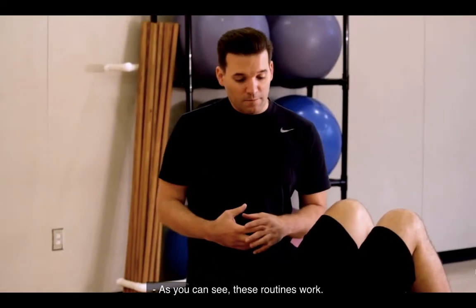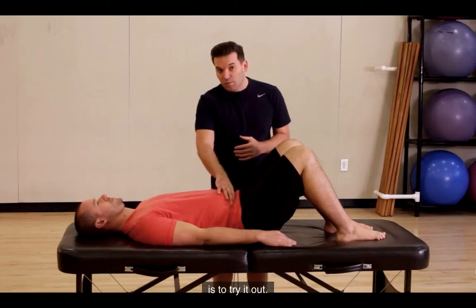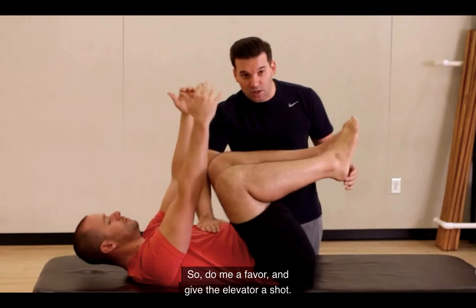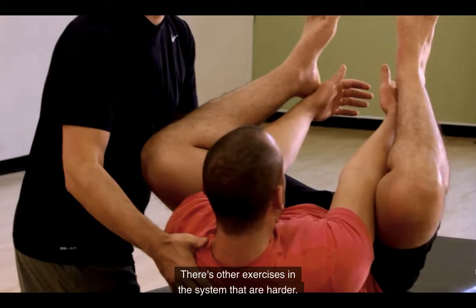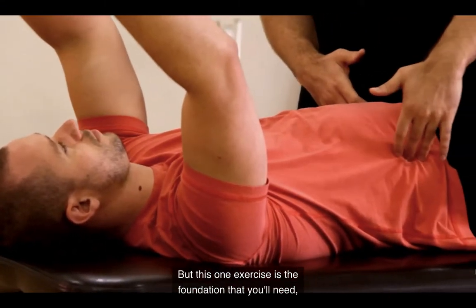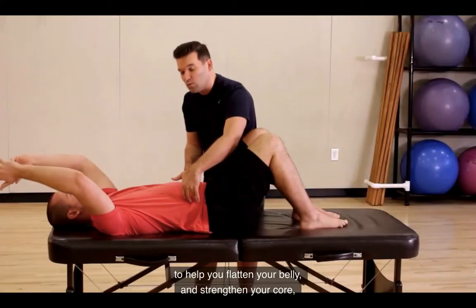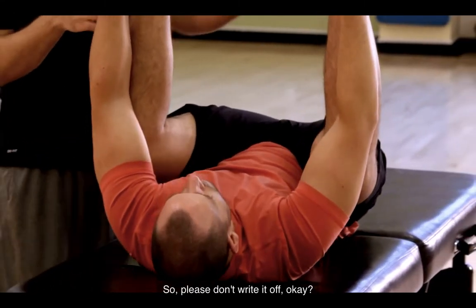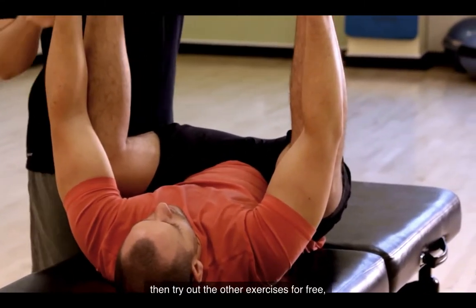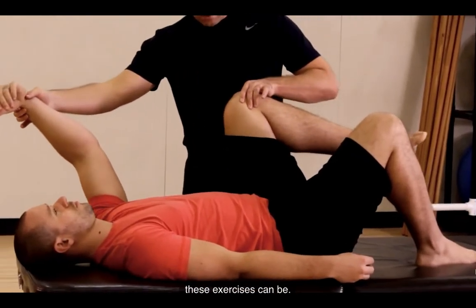As you can see, these routines work. But the only way you'll see it for yourself is to try it out. So do me a favor and give the elevator a shot. If it feels too easy, don't judge it — there are other exercises in the system that are harder. But this one exercise is the foundation that you'll need to help flatten your belly and strengthen your core once and for all. Give it a fair shot, then try out the other exercises for free, and you'll see how powerful and effective these exercises can be.